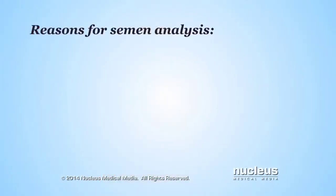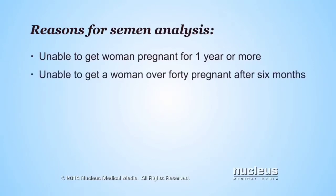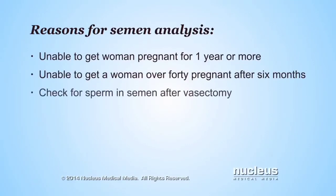A man's doctor may recommend a semen analysis if he is unable to get a woman pregnant after at least a year of unprotected sex, or after six months if she's over 40, or if he's had a birth control procedure called a vasectomy. The test may also be done to make sure there are no sperm in the semen.